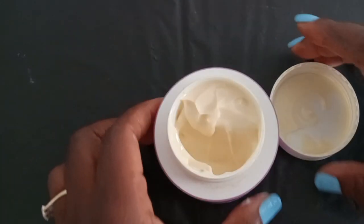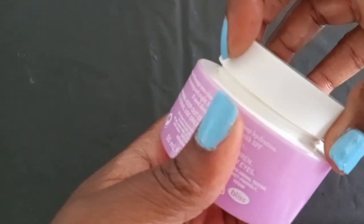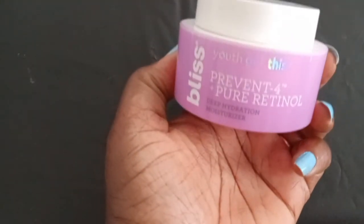I normally don't put too much faith in any of these products, but I can say that from looking at my pictures, this product has really changed the way that my skin looks. The peptides, the retinol, the squalene, and antioxidants all work.